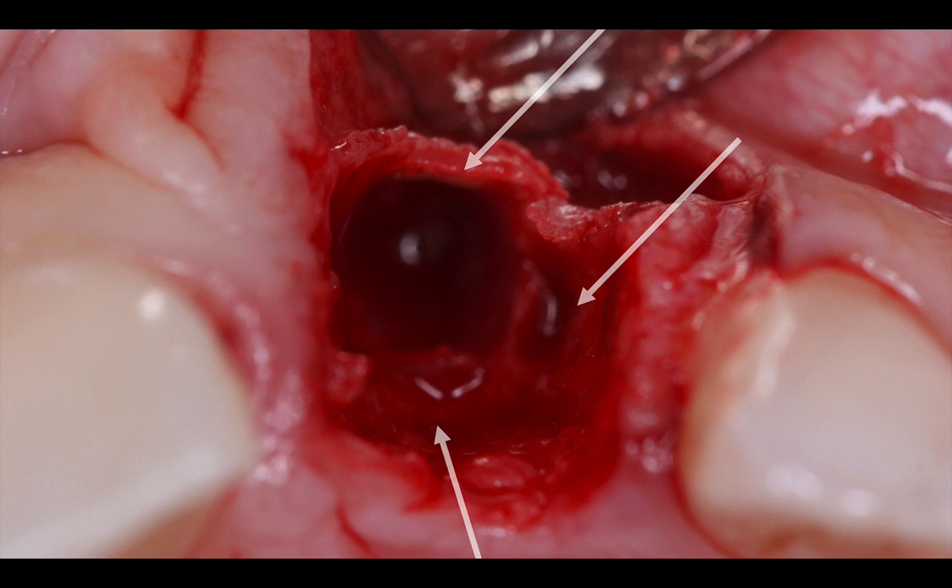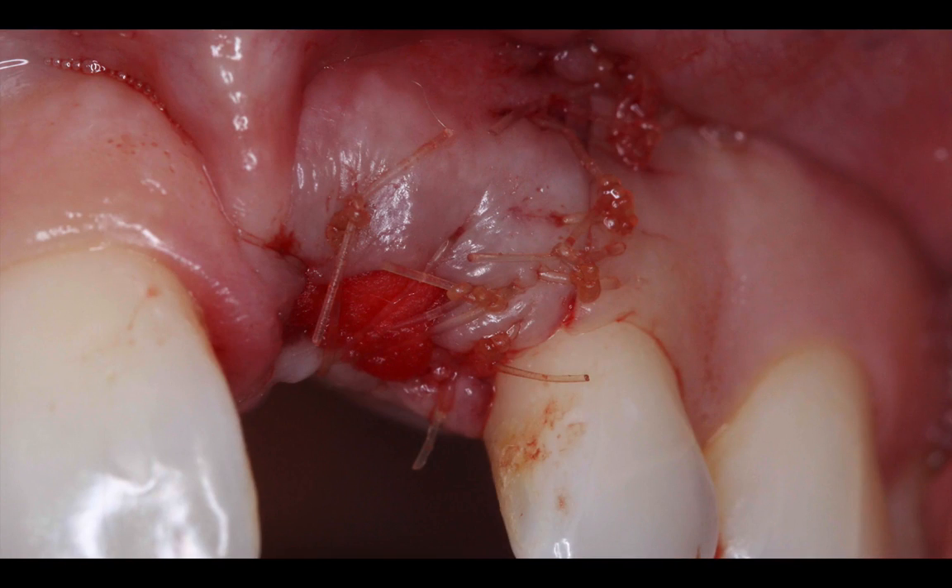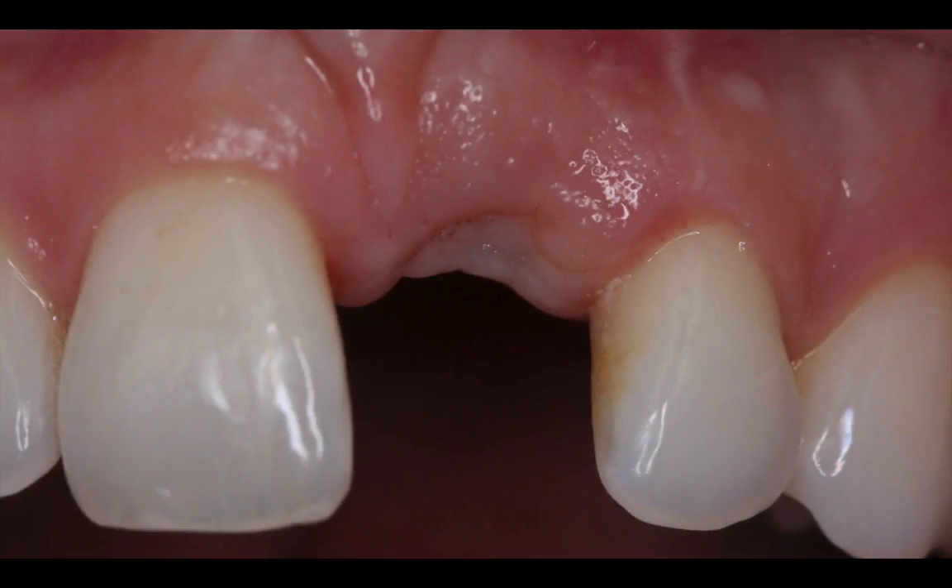Once the tooth was completely removed, I grafted the socket with an allograft. It was obviously not a good site for an immediate implant. I used a collagen sponge on the occlusal part of the socket — this is the compartment technique — with gut sutures, and also used gut sutures to close the vertical releasing incision. If you look carefully just at the end of the extraction process, you can see that I already lost the papilla on the mesial of the lateral — not a great outcome when it comes to the aesthetic zone. So we're going to have some deficiency in the papilla between the future implant and the lateral incisor.